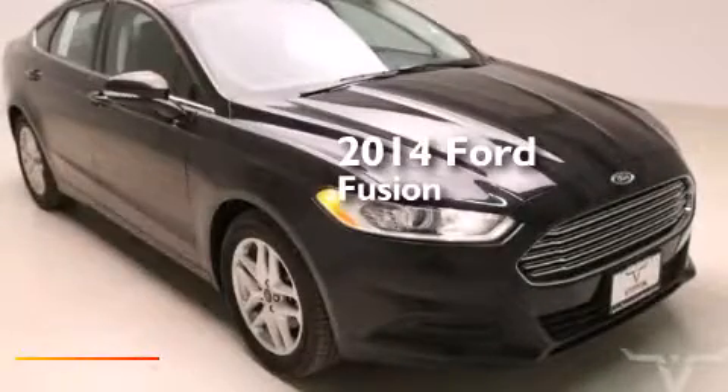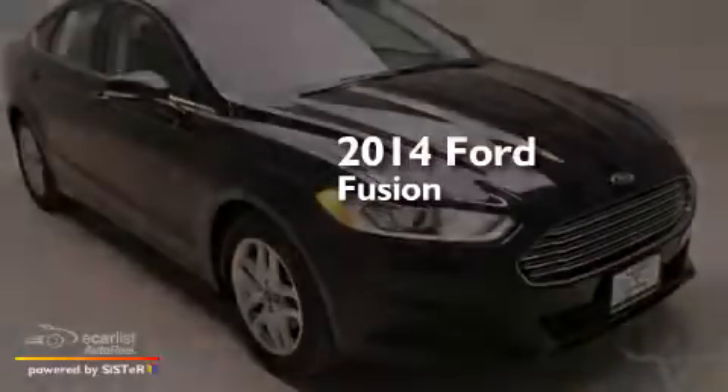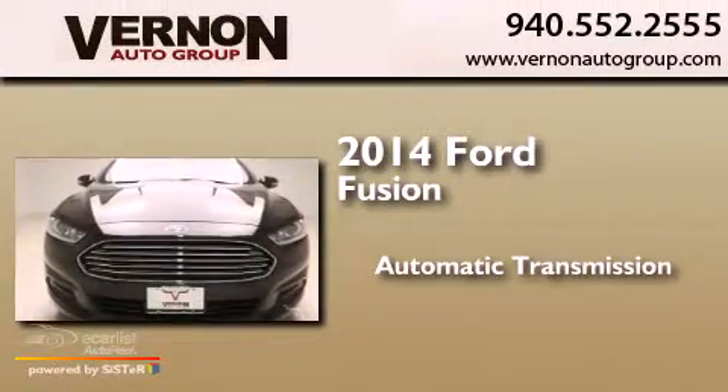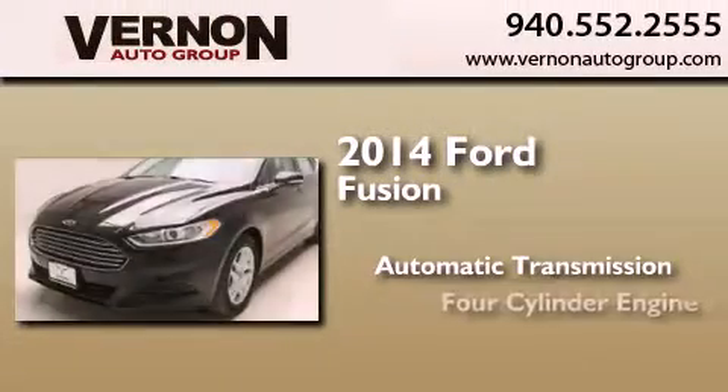This is a brand new 2014 Ford Fusion. This four-door sedan has an automatic transmission and a four-cylinder engine.